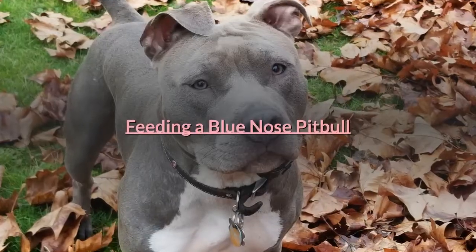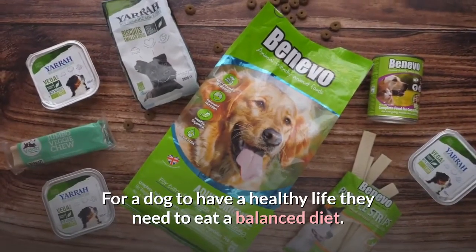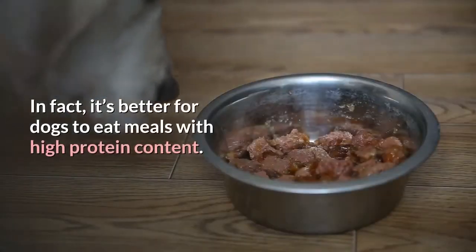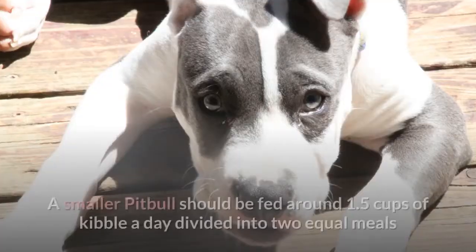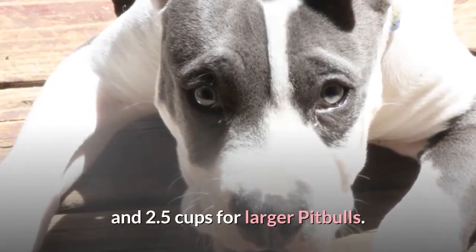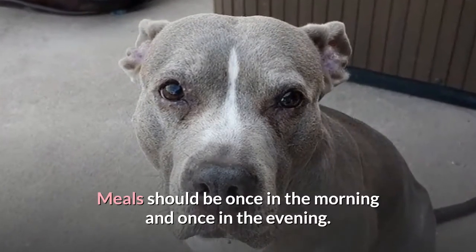For a dog to have a healthy life, they need to eat a balanced diet. Dogs need protein, as this can be converted into glucose for energy. It's better for dogs to eat meals with high protein content. A smaller Pit Bull should be fed around 1.5 cups of kibble a day divided into two equal meals, and 2.5 cups for larger Pit Bulls. Meals should be once in the morning and once in the evening.